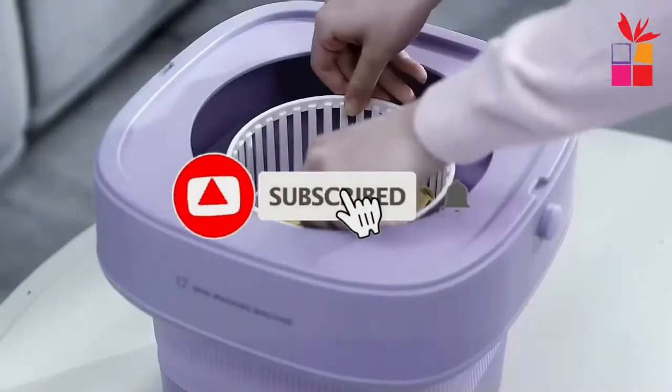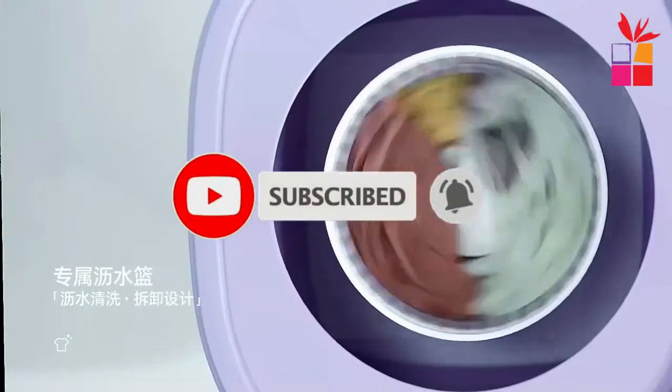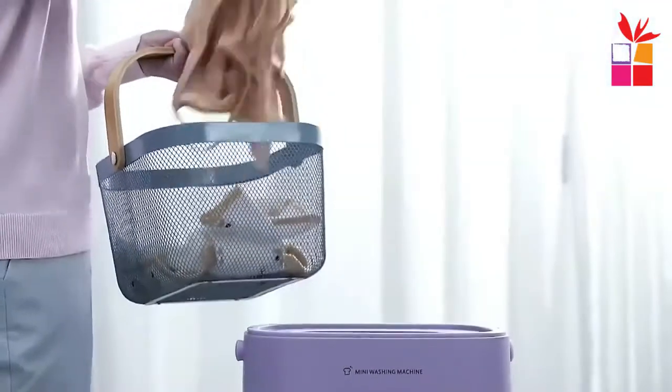Also, make sure you subscribe to stay up to date with the latest videos. Okay, so let's get started with the video.